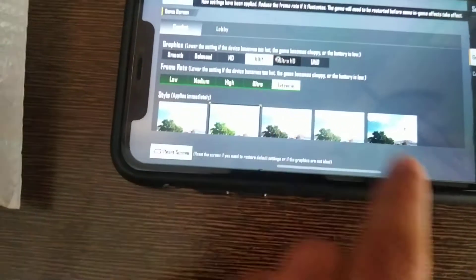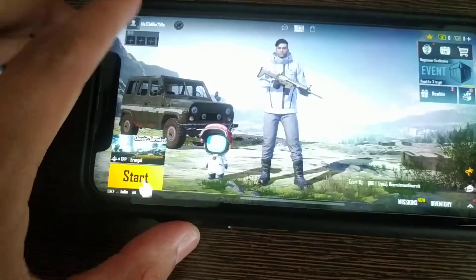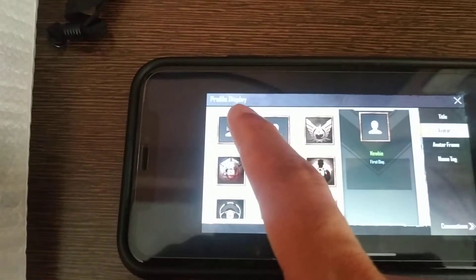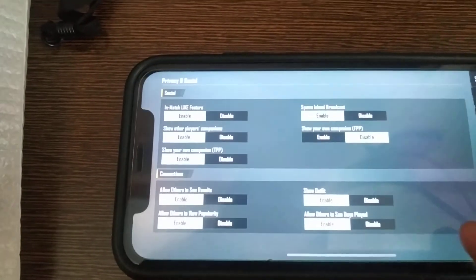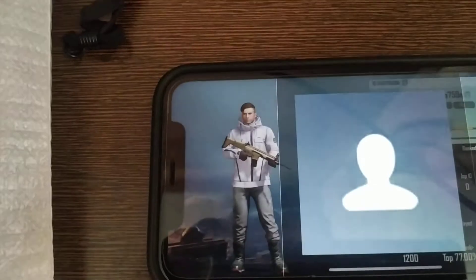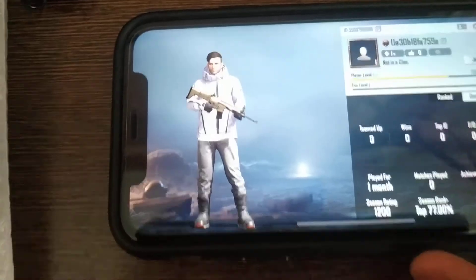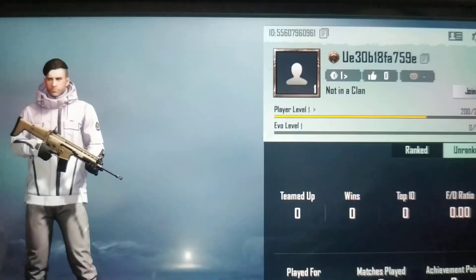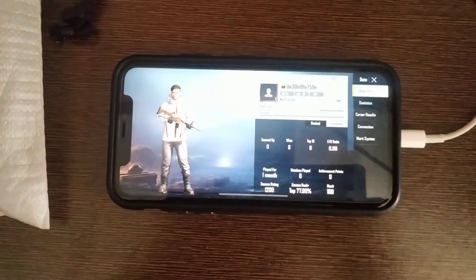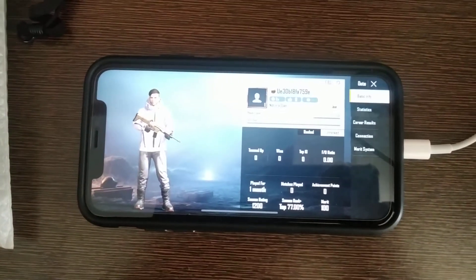I'll show you my ID. You can add me in BGMI. So here is my ID. I'm sorry, this is my ID. I will give you my ID. Here it is, you can add me. I will give the ID in the description box so you can add me.